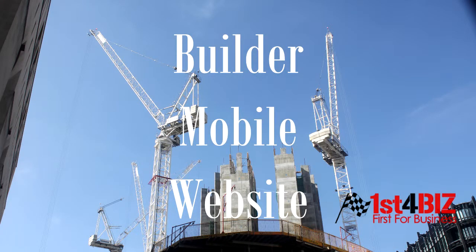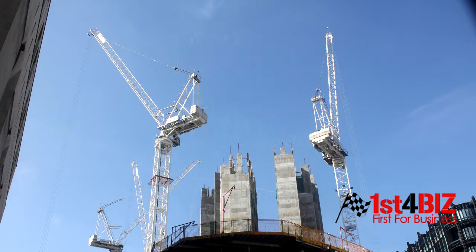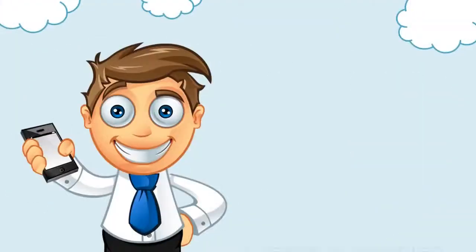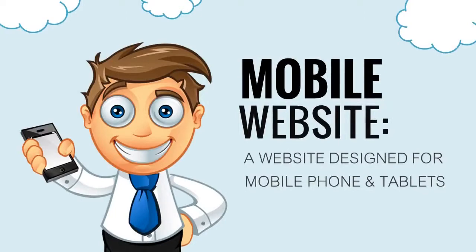Mobile websites are very important now, as there's an increasing number of mobile searches which are now over 30%. What is a mobile website? A mobile website is a website that's designed specifically for mobile phone and tablet users.